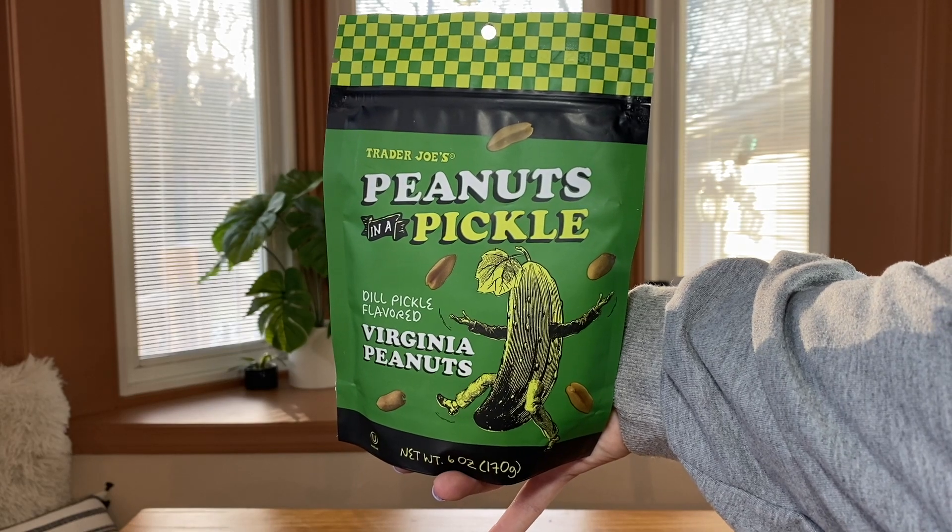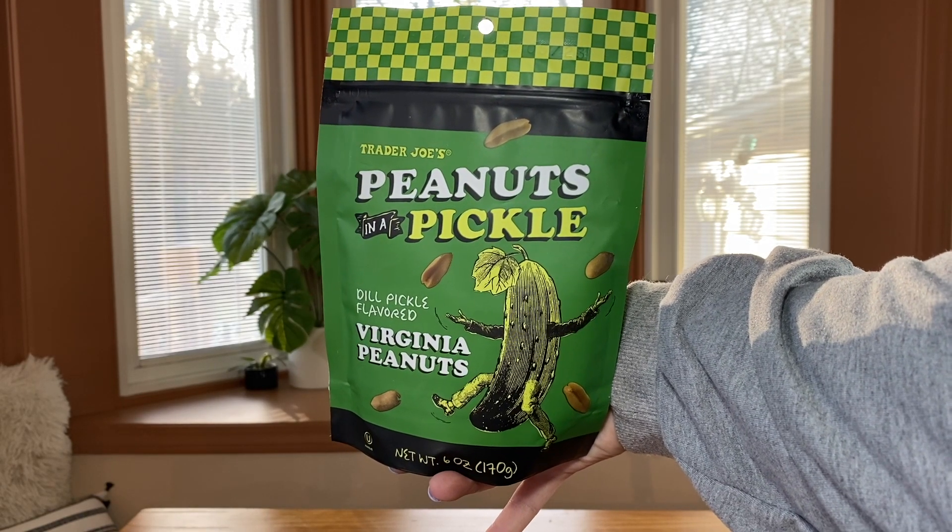Next up is a moderately controversial item. These are peanuts in a pickle — dill pickled flavored Virginia peanuts. When I was checking out at Trader Joe's, the guy checking me out asked if I'd tried them before. I said no. He said the employees are very split: some really love them, and some think they have a chemically taste. I almost wish he hadn't told me that, since we'd be taste testing these. Either way, we're gonna taste test them. We like dill pickle chips, so.